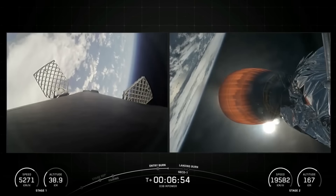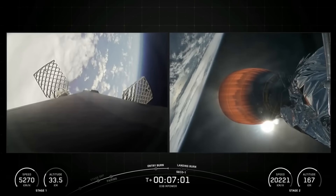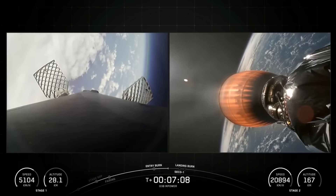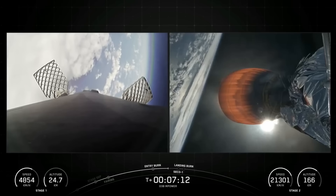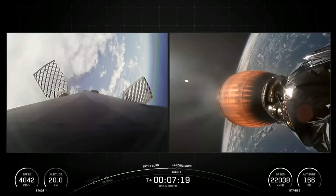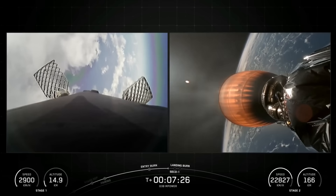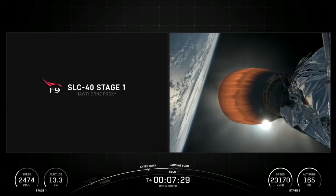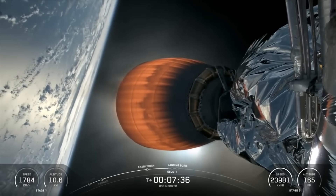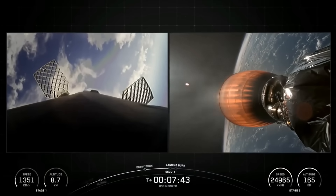Coming up next will be SECO 1, or second engine cutoff, in less than a minute, followed by the first stage landing burn. The Merlins on the first stage are optimized for sea level and achieve 190,000 pounds of thrust during ascent and descent. The MVAC engine on the second stage, however, has a much wider nozzle and is optimized to 120,500 pounds of thrust in vacuum. Stage 2 is in terminal guidance. Stage 1 transonic. Stage 2 FTS is saved.